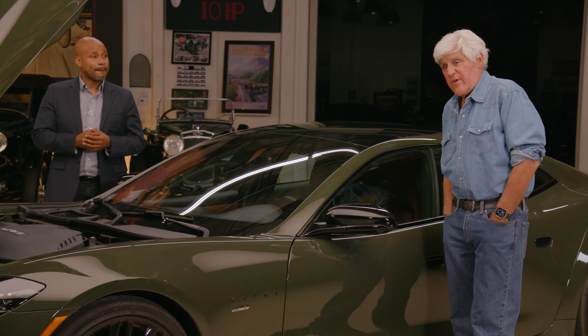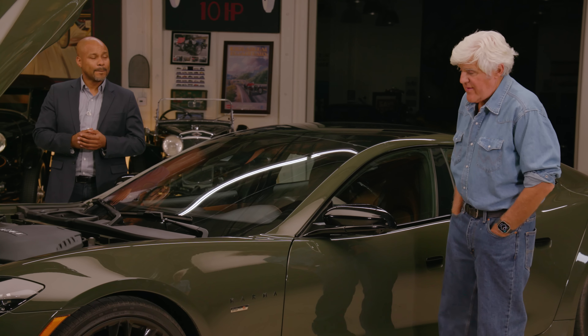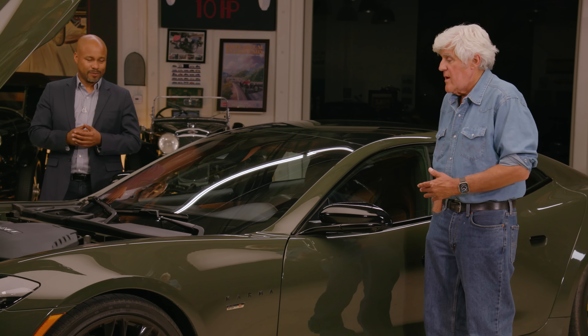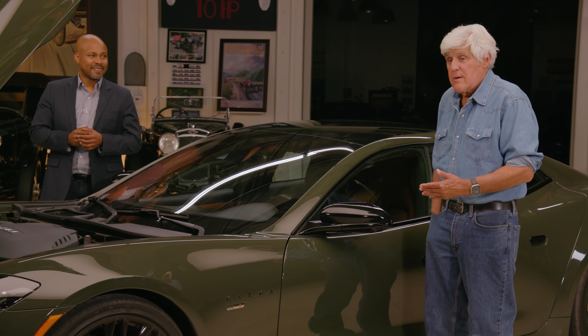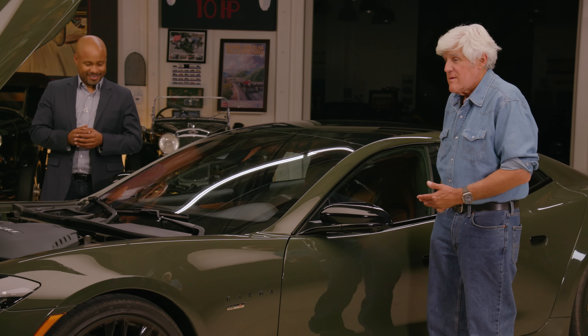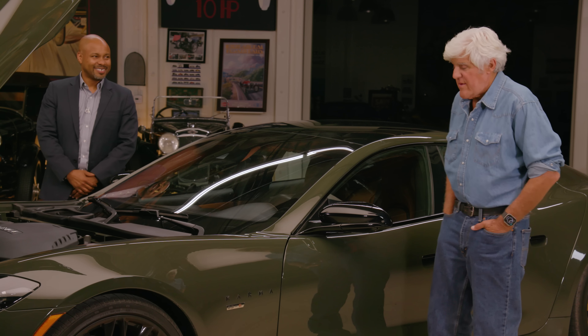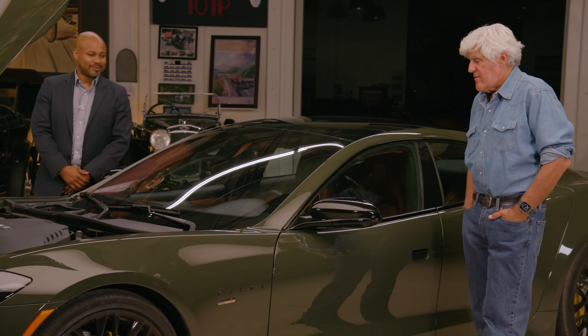As much as I love my electrics — I've got a Tesla Plaid and some other stuff — if I was going to Vegas, I would take something like this because I don't want to wait an hour and a half. They all say, well, it's only a half hour charging. Well, not if there are three people in front of you — now it's 90 minutes. You're there all night. So that's what makes this really, really desirable.